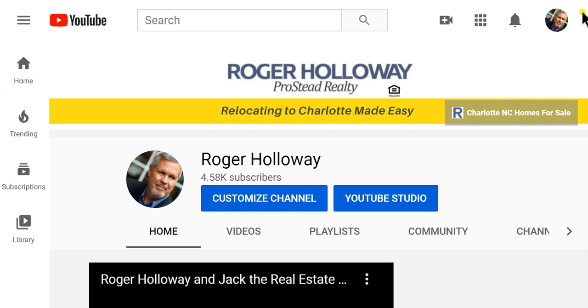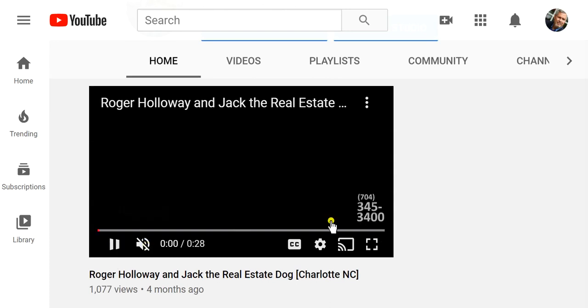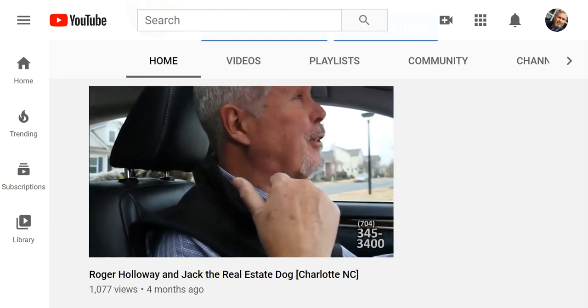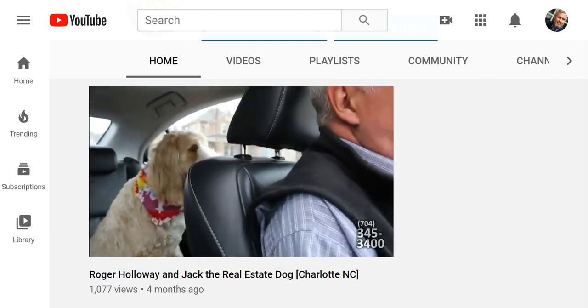Hey guys, this is Roger Holloway. I'm a real estate broker in the greater Charlotte area. You may have discovered me and Jack the Real Estate Dog on YouTube. If not, go to youtube.com/RogerHolloway or you can just go to jacktherealestatedog.com.